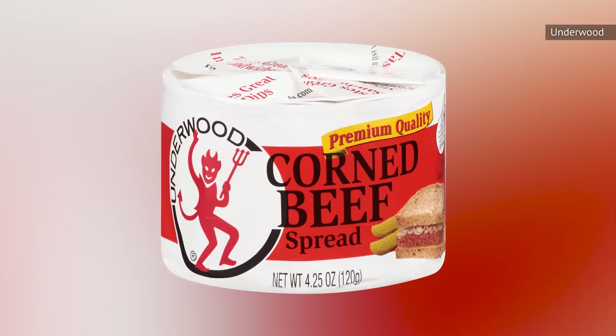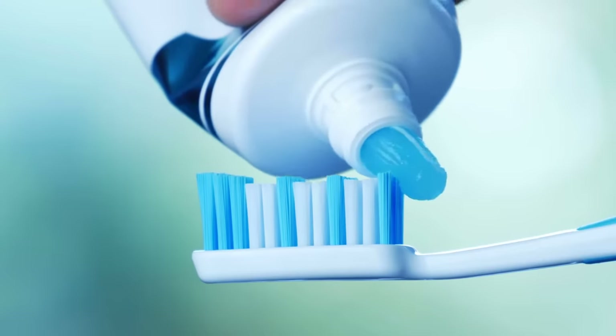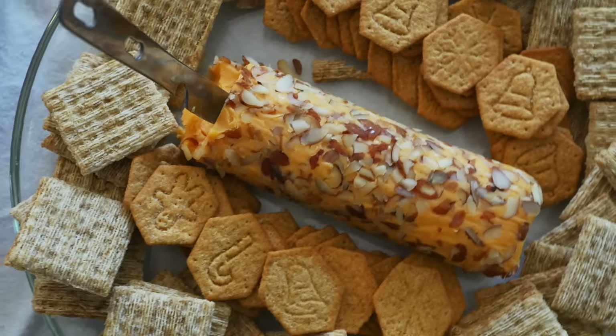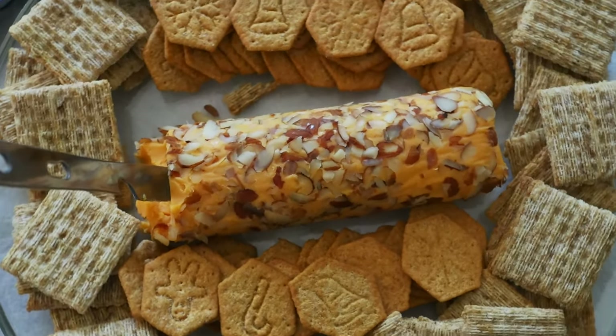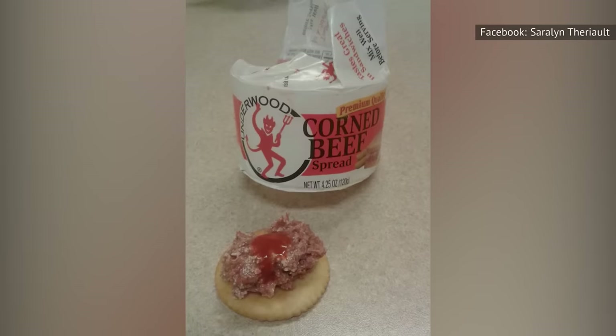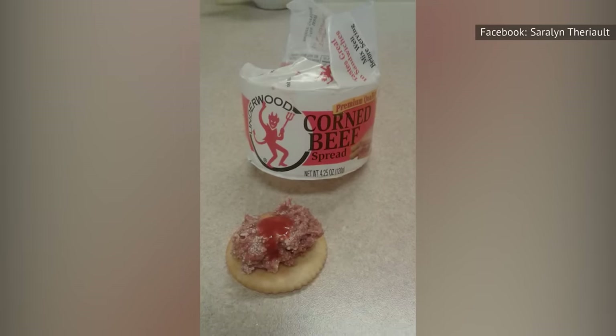Be sure you know what you're getting before you purchase a can of Underwood corned beef spread. As the name implies, this is a spread, and the difference from regular corned beef may be more drastic than you're anticipating. It has a saltier, stronger flavor as well as the consistency of toothpaste. The best way to eat it is to put some on a cracker, and a little goes a long way. If you make the mistake of using a heap of this spread to make a sandwich, you'll likely be grossed out. If you use it correctly, you won't be thrilled, but you can at least avoid ruining your meal.